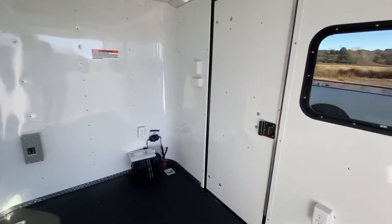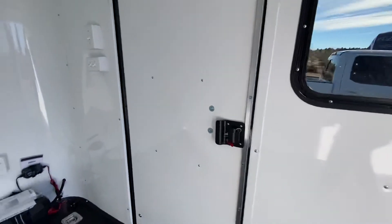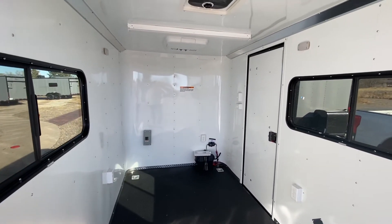The unit weighs 2,000 pounds and gives you about a 1,500 pound payload capacity. You've got all your light switches right here so you can control everything. The backside of the RV lock gives you a lock, a latch, and a set of keys, and it's set up to just be a great all-around true off-road trailer.